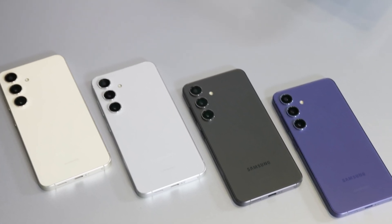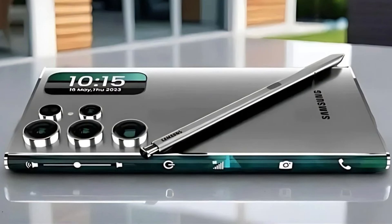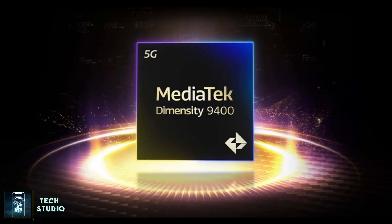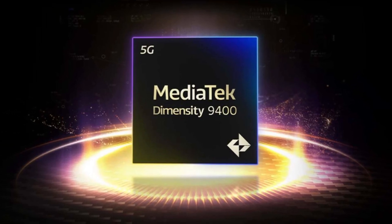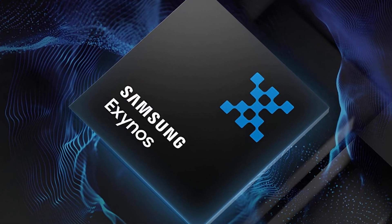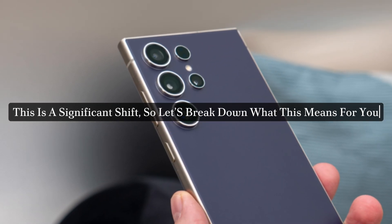Today we're diving into some exciting news from the tech world, specifically about Samsung's upcoming Galaxy S25. Just yesterday, we learned that Samsung may be considering MediaTek's next flagship chip, the Dimensity 9400, instead of its own Exynos chip for some models of the Galaxy S25. This is a significant shift, so let's break down what this means for you.